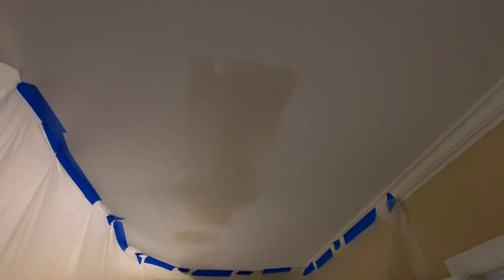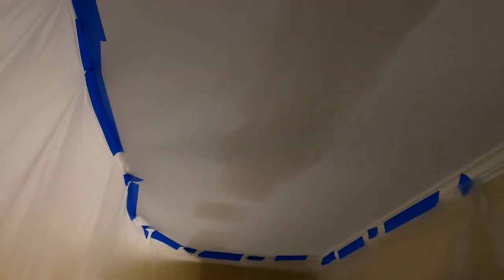This is the second coat over the tape, and it'll probably require a third coat. I have the fans continuing to blow on it, so it should be dry in about 20 to 25 minutes.